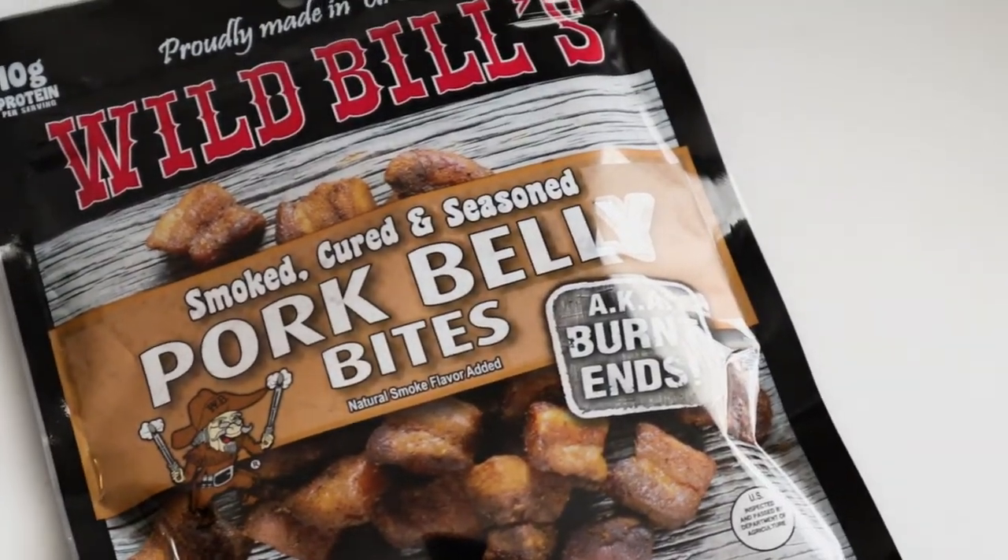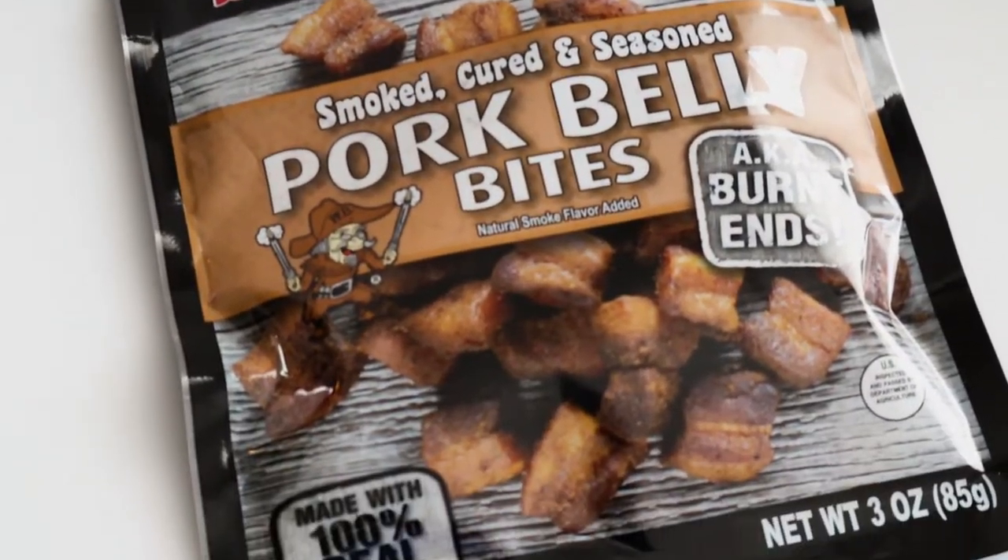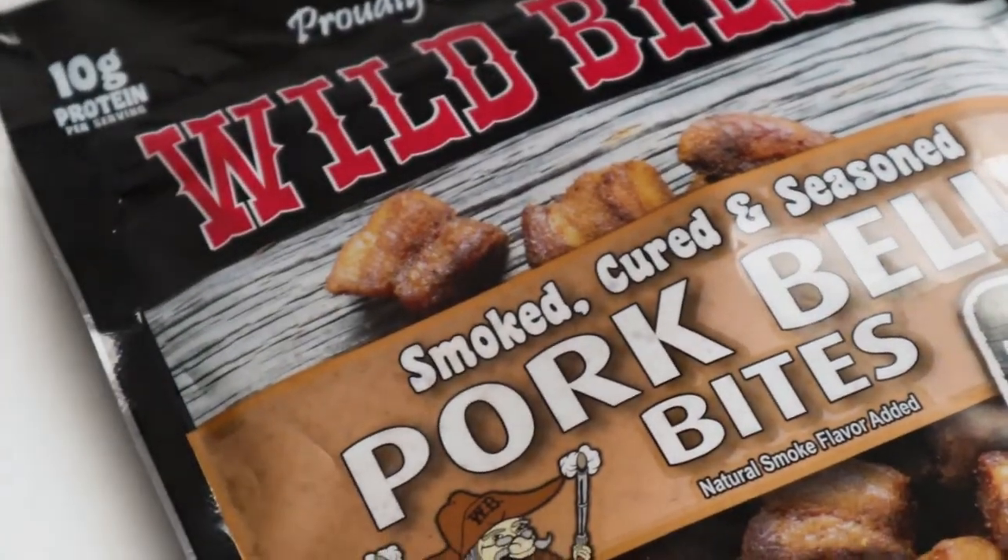I love pork belly. This one has 10 grams of protein, two grams total carbs per serving, and it looks like it has three servings per container — so six grams total carbs, that's not bad. It's smoked, cured, and seasoned pork belly bites. This looks really good. I don't know if this one's gonna make it two seconds after I finish this video — I might do a taste test immediately after.